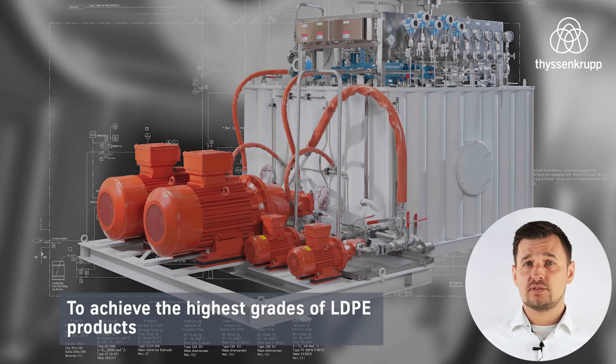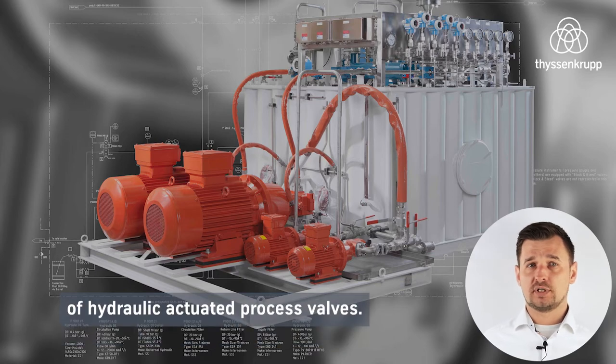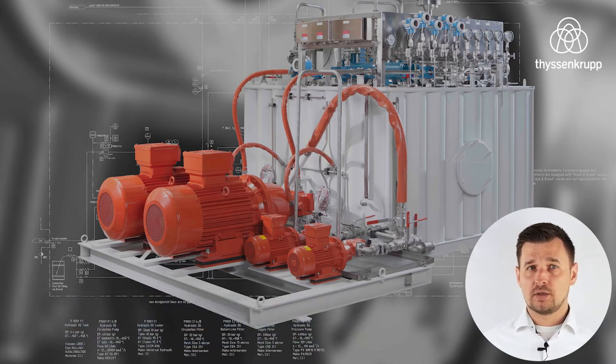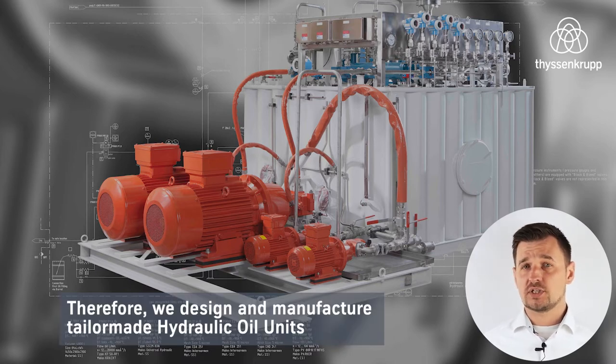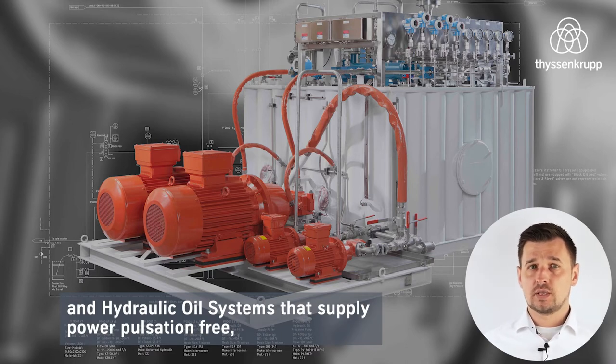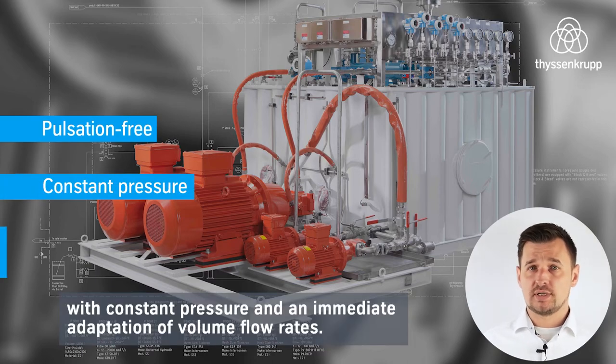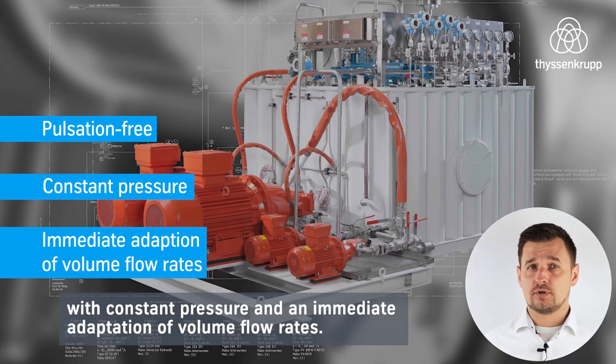To achieve the highest grades of LDPE products, we are aware of the requirements of an accurate controllability of hydraulic actuated process valves. Therefore, we design and manufacture tailor-made hydraulic oil units and hydraulic oil systems that supply power pulsation-free with constant pressure and an immediate adaption of volume flow rates.